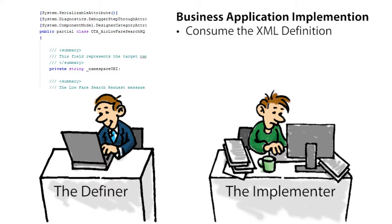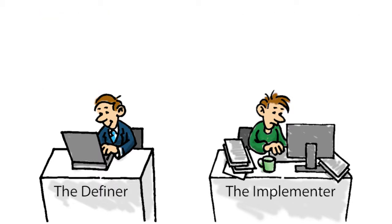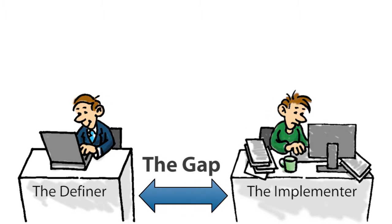Consuming the definitions brings real challenges to the team, already faced with time, cost and risk constraints. The information, usually in the form of documentation plus the XML schemas, needs to be read, agreed and understood. Definers and implementers necessarily have separate areas of concern and operate in separate domains. This underlies the gap.